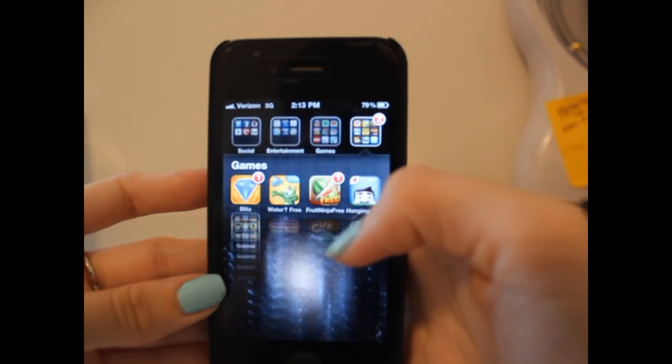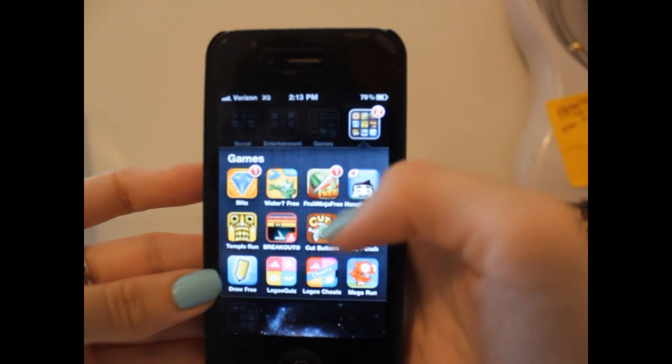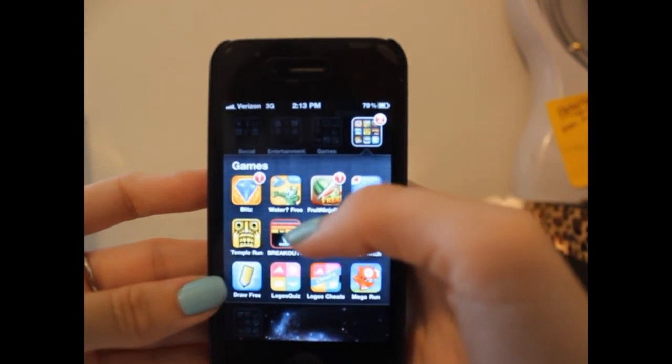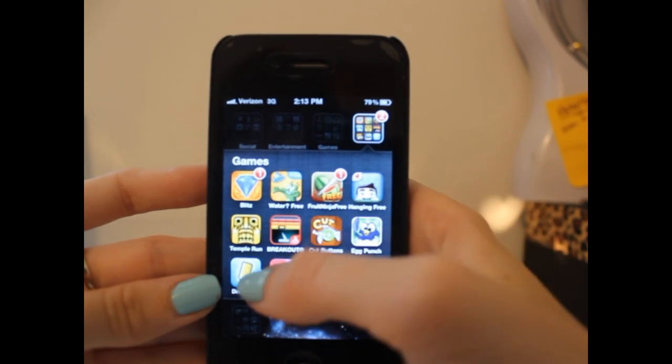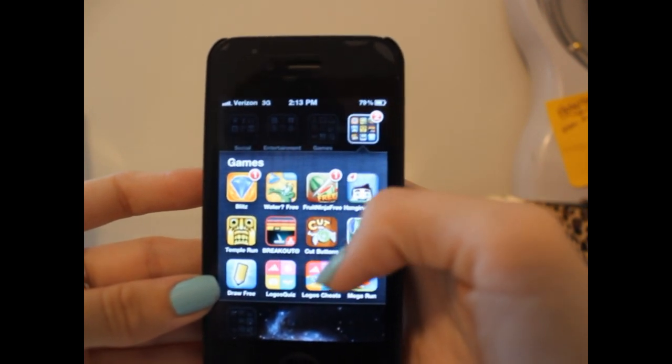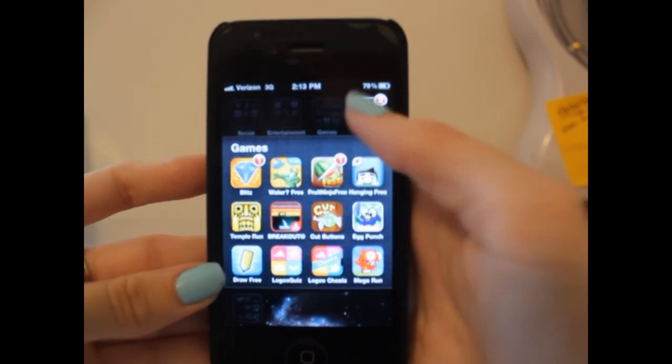The next games folder has more games: Bejeweled, Water, Fruit Ninja, Hanging with Friends, Temple Run, Breakout, Cut the Buttons, Egg Punch, Draw Something, Logos Quiz, as well as Logos Cheats because I am not a genius, and Mega Run.